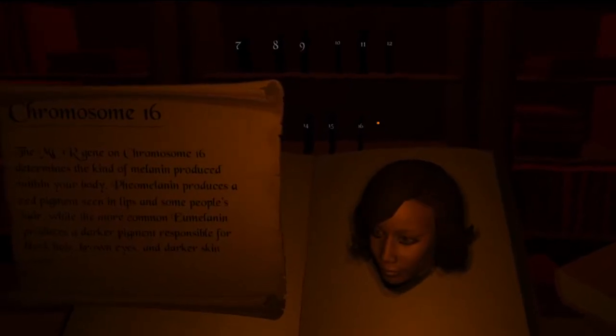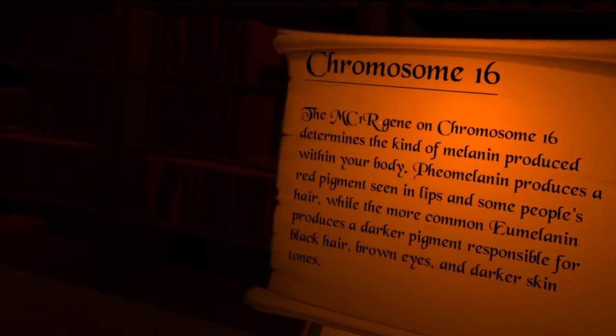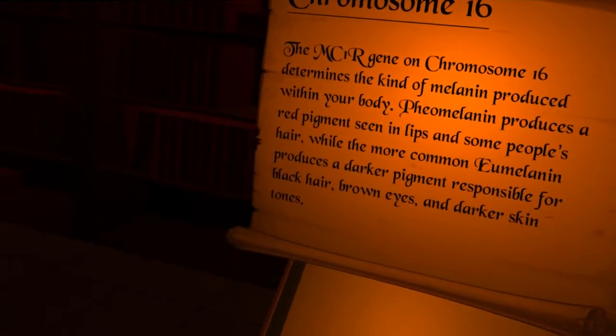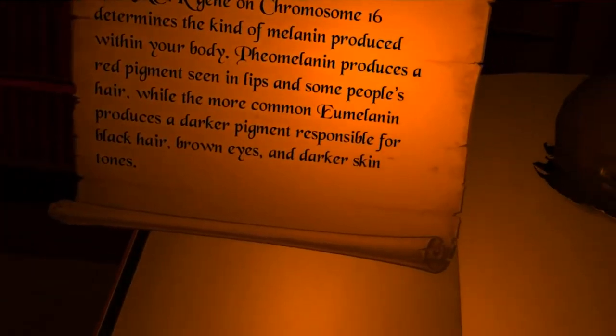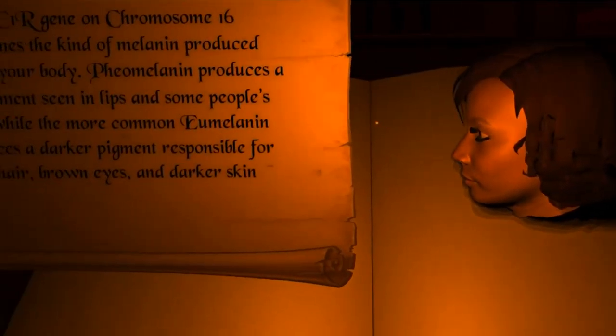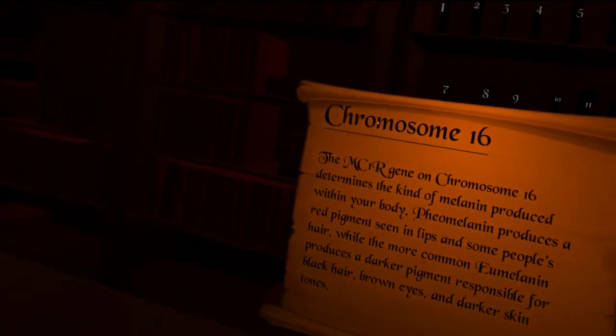Let's go to chromosome 16. The MC1R gene in chromosome 16 determines the kind of melanin produced within your body. Pheomelanin produces a red pigment seen in lips and some people's hair, while the more common eumelanin produces a darker pigment responsible for black hair, brown eyes, and darker skin tones. So the MC1R — now I know.